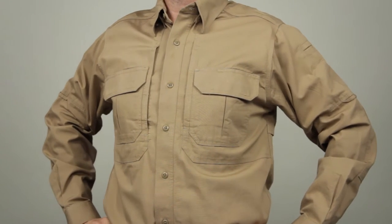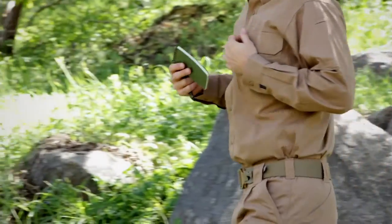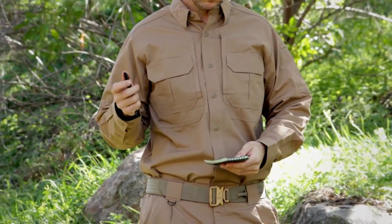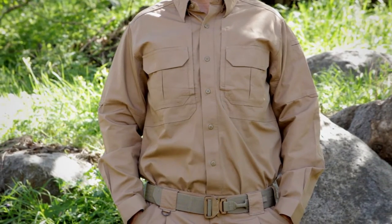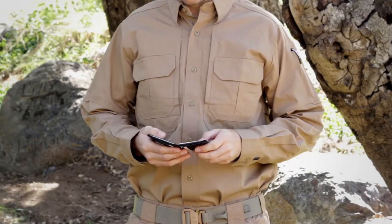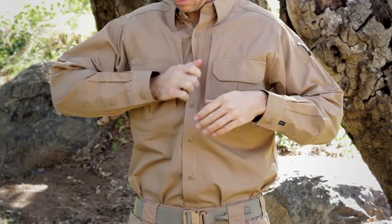The original 5.11 Long Sleeve Tactical Shirt sets the standard for multi-purpose tactical apparel worldwide. Worn by police, fire, and military professionals across a broad range of disciplines, this stylish cotton polo combines field-tested resilience and top-tier tactical performance in a low-profile design.